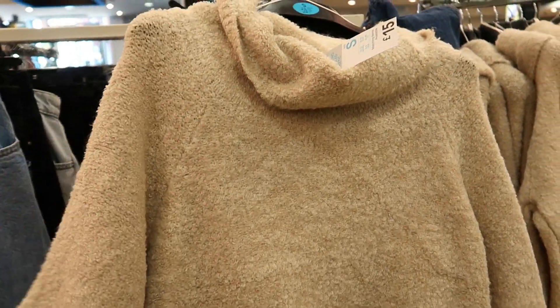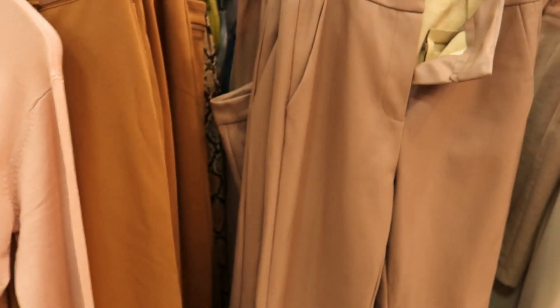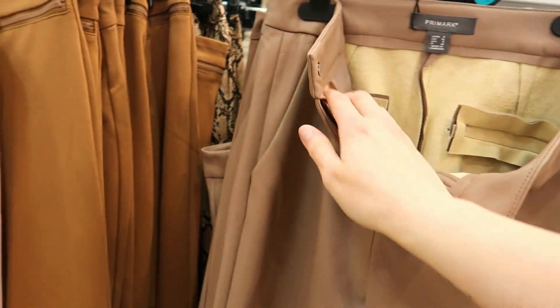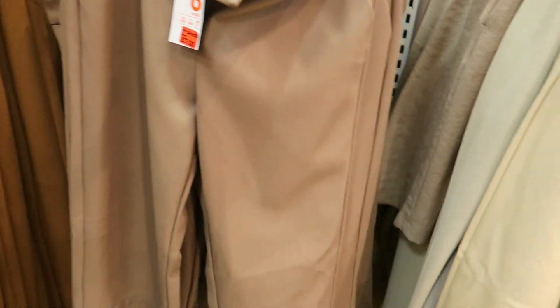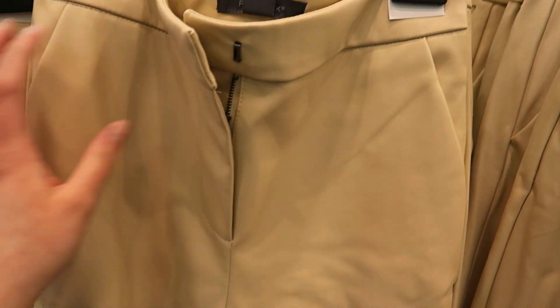Some more woolly jumpers already shown — around £15. Then the leather trousers which I would never fit into — in a mocha chocolatey brown colour — about £7, and some lighter coloured ones at the same price.